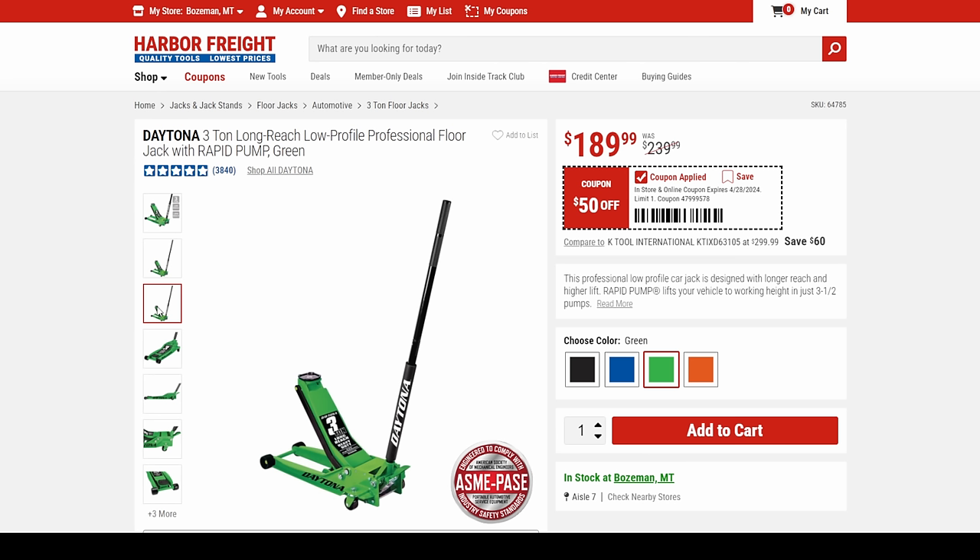I bought this because I have a car that's pretty low and also several large trucks and a four-by-four Ram 3500. I need to be able to work on all of them with just one jack. That's why I went with this one. The green doesn't look bad either.